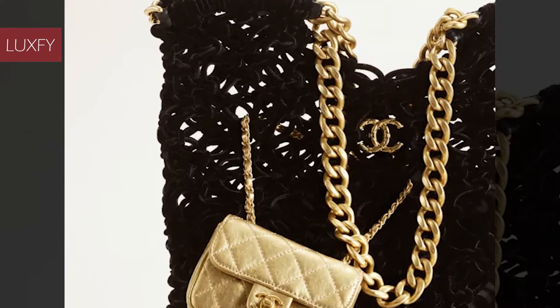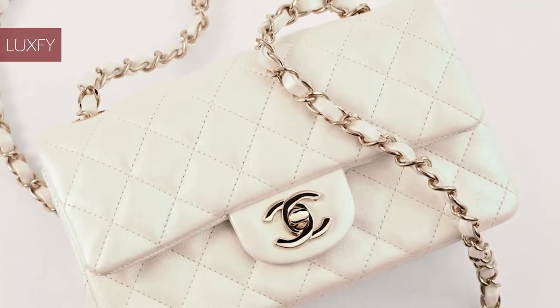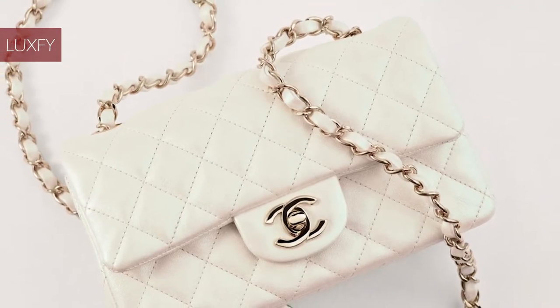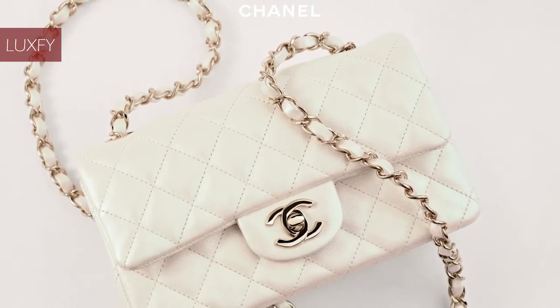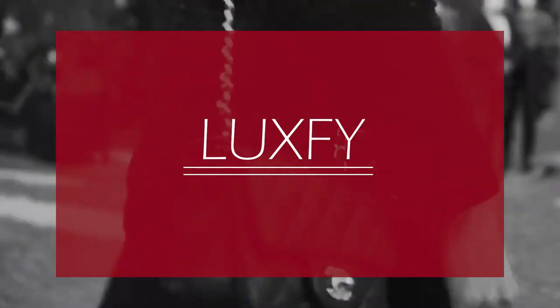At the end of the video, we have a bonus fact that may surprise you. So without further ado, here are the top 10 rare Chanel bags. If you are new here, welcome! Be sure to subscribe and follow us on Instagram at luxeicom.